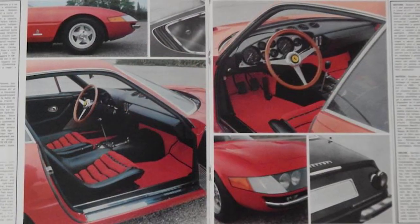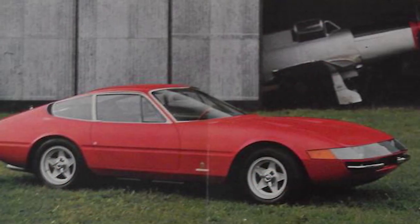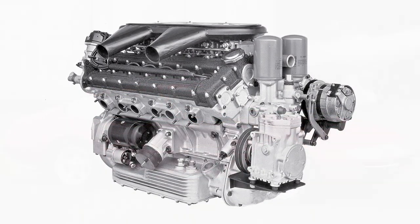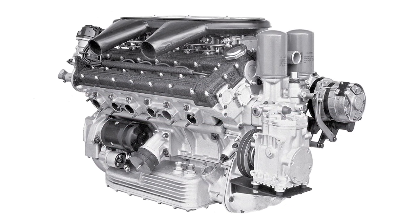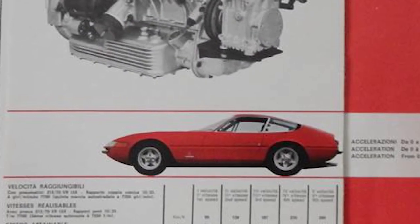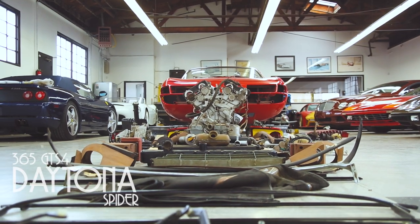The 365 GTB4 Daytona was first unveiled to the public in 1968 at the Paris Auto Show. The Daytona is powered by a two-valve, 4.4-liter Colombo V12. The 365 stands for 365cc per cylinder, GT for Grand Touring, B for Berlinetta, and 4 for 4Cam.